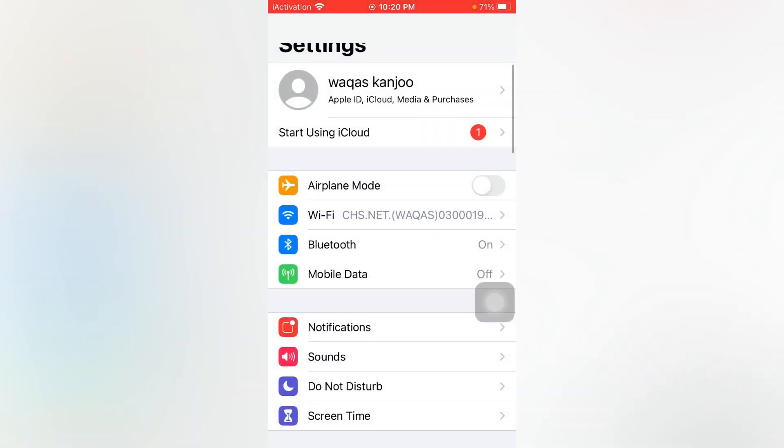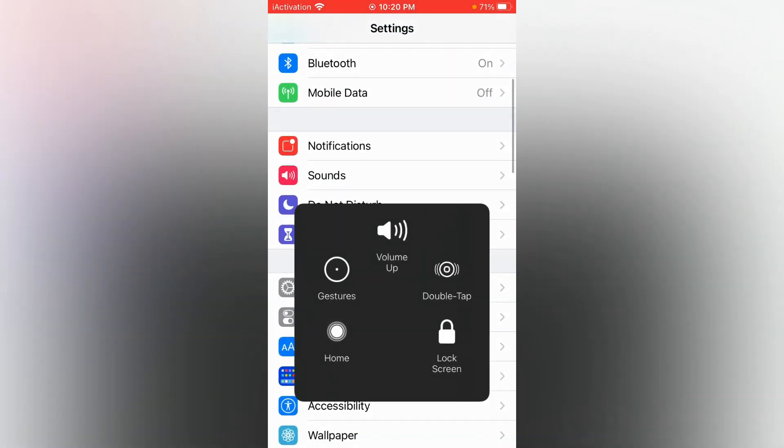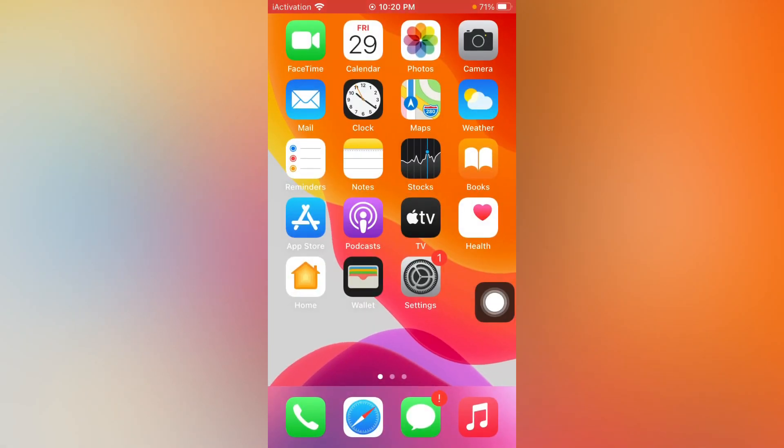The next method is open Settings again, in Settings tap on General and go to Reset, then Reset All Settings. This can easily fix the problem.